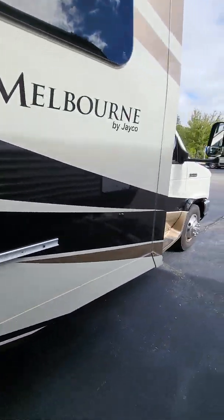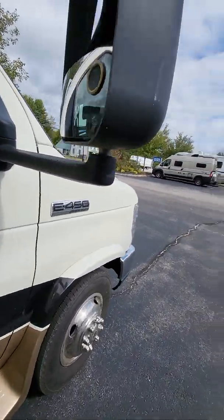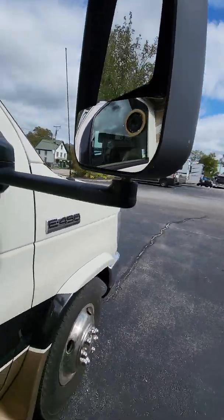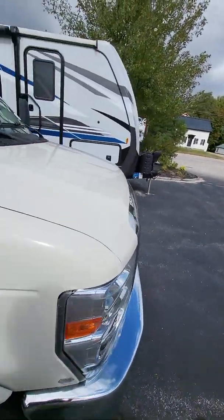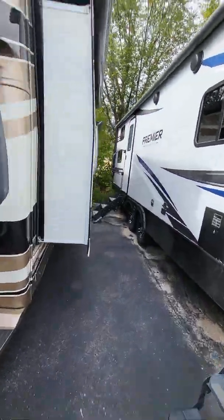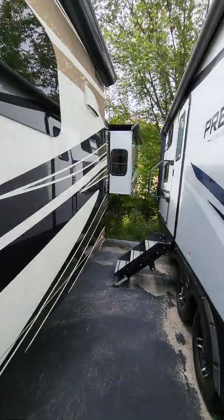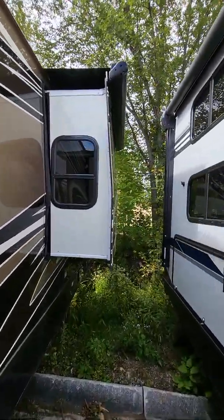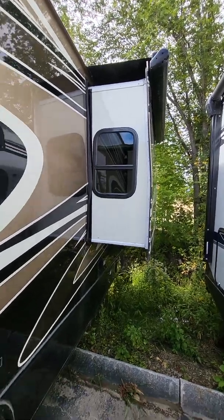We'll get inside in just a minute. E450 chassis on here. You do have your side view cameras, so whenever your blinker hits you can see what's going on. Slide toppers come standard from the factory, and I really do like the curved slides — it actually looks really nice.